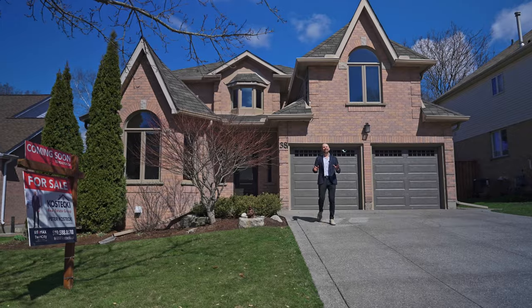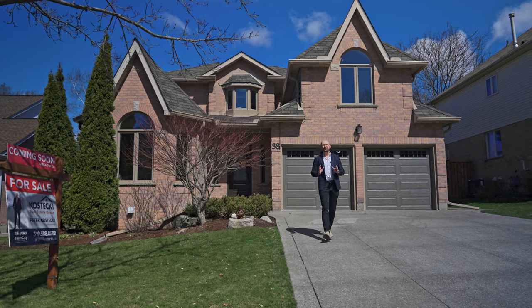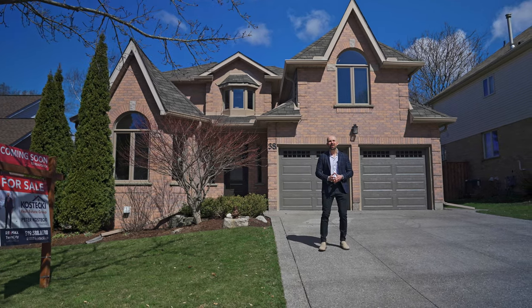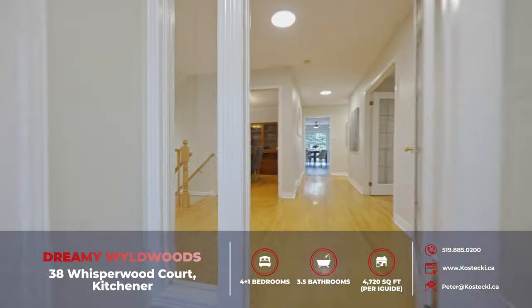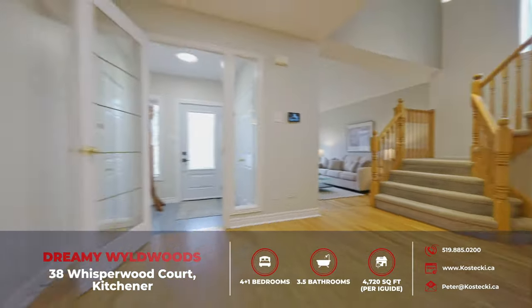Hi everyone, Peter here from the Kostecki Real Estate Group. Today we're in wonderful Wildwoods, showcasing my beautiful new listing, 38 Whisperwood Court. Get ready to be blown away by this stunning Wildwoods move-in ready home.